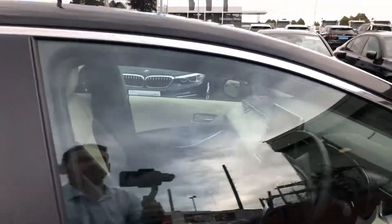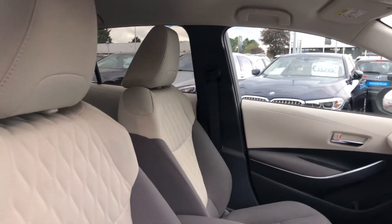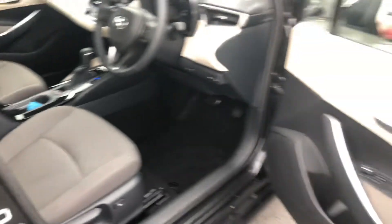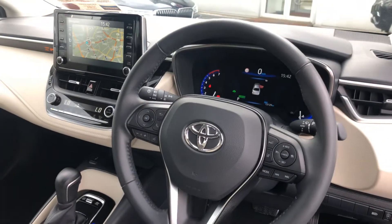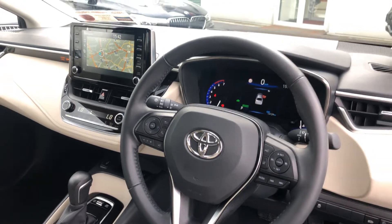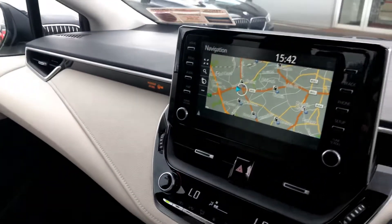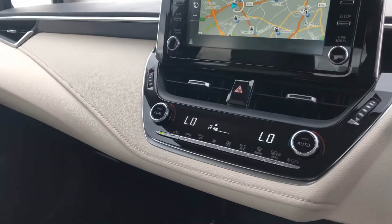Inside, black and beige seats are fully adjustable with lumbar support. There's a multi-function steering wheel with adaptive cruise control, auto lights, auto wipers, and push-button start. Heated seats are fitted front and rear, along with a Toyota touchscreen radio with sat-nav, full Bluetooth, reverse camera, and dual zone air conditioning climate control.